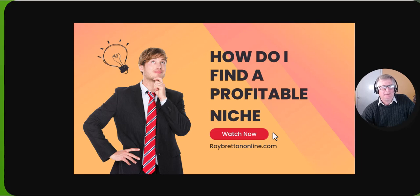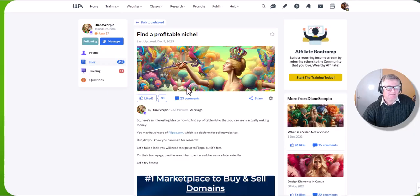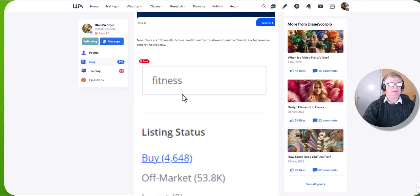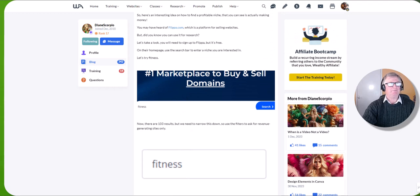Hi there, it's Roy Breton here. I hope you're doing well. In this video I'd like to show you how to find a profitable niche. This is a slightly different but quite novel way. I was reading an article from a platform I'm part of, where a member had posted about finding a profitable niche — and it's basically telling you to go to Flippa, hence why I'm making you this quick video.